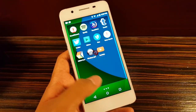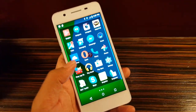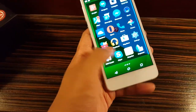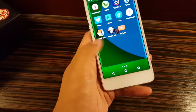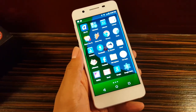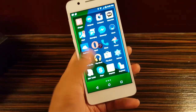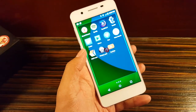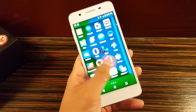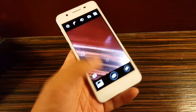This device packs a Snapdragon 615 processor, which is also used by the Meizu MX4 Eye and the ASUS Zenfone Selfie. I haven't been fully convinced by the processor yet since I haven't had a chance to try it out — there's no AnTuTu here and no games to test whether the Snapdragon 615 performs well.